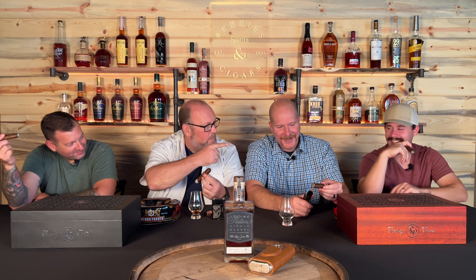Hey everybody, welcome back to Buddy Spirits and Cigars. We still have some guests with us today — Mr. Doyle, and Fletch and I are the usuals. Mr. Treat's here again; he's becoming a usual, still becoming. He's in training. But Kevin was unable to make it today, so the show must go on.